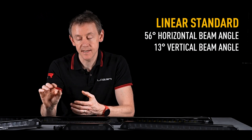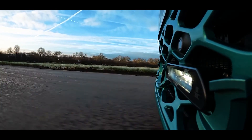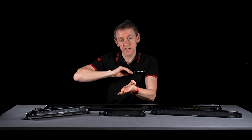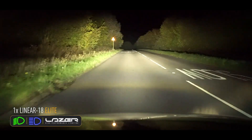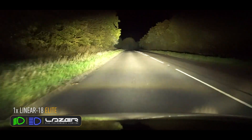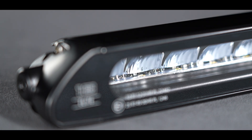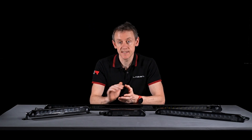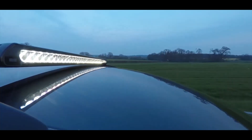If you're mounting this low on the vehicle — perhaps on the front near the number plate — because it's quite a narrow beam pattern up-down, it's not giving you too much brightness on the road in the first 10 to 20 meters. It's projecting that light into the distance for really nice long-distance performance. The standard lamp comes with one LED under each reflector, while the elite version has two LEDs under each reflector, giving you double the output with a slightly taller, wider beam pattern and a little more distance as well.